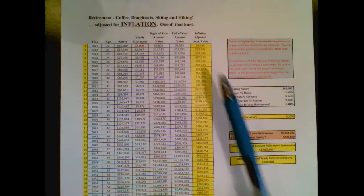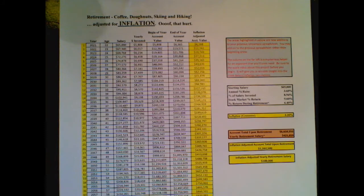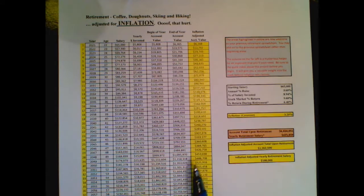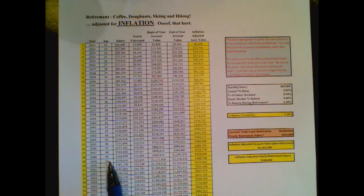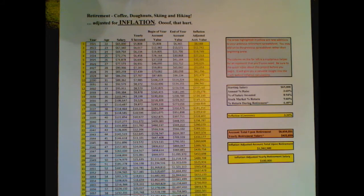You're going to get that done by putting in this column called 'inflation adjusted account value.' For example, when you're 50 years old in the year 2049 in this person's example, $1.2 million is really — inflation adjusted — about $488,000, meaning it would have the spending power of about half a million even though you have over a million, if you think about how things spend today.